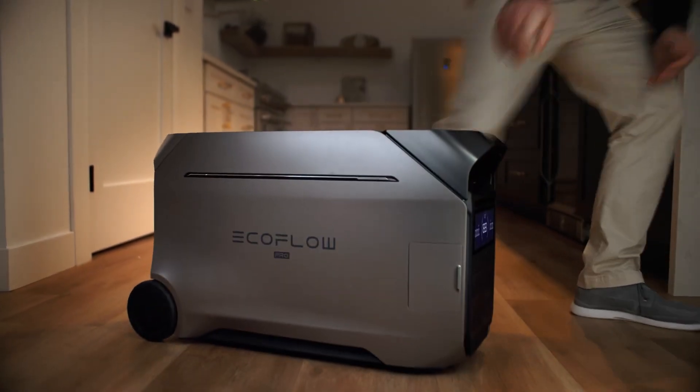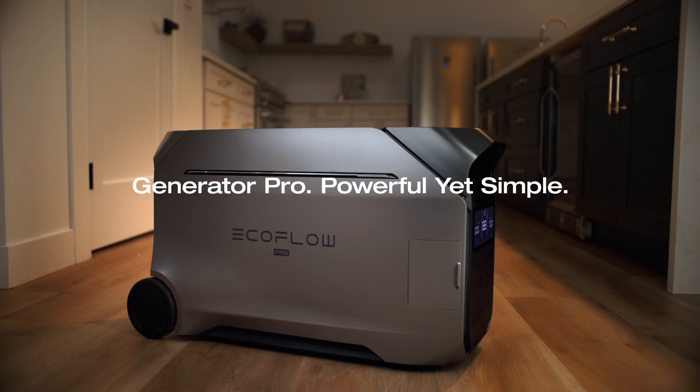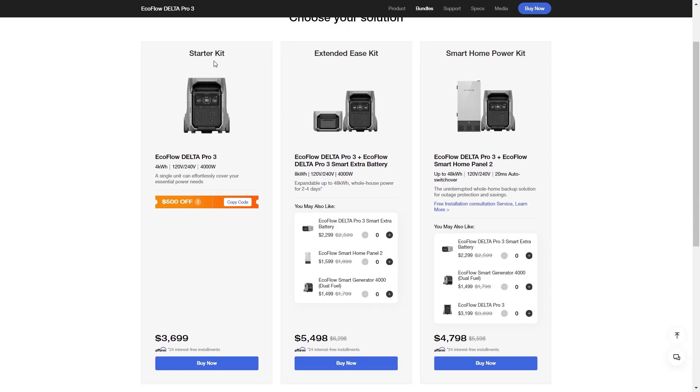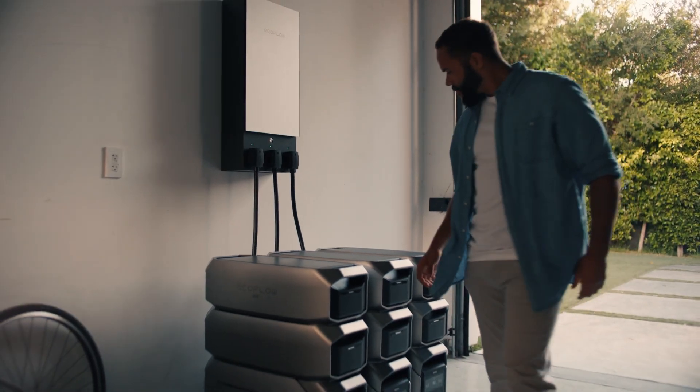Welcome back. EcoFlow's newest and second largest portable power station, the Delta Pro 3, is now available and there are a few really amazing ways you can get huge discounts on this. If you're in a hurry and just want to check all these deals out yourself, use the link in the comments and description to get over to the deal page and help support my channel. Welcome to Adventure Tech, where I do the research so you don't have to.